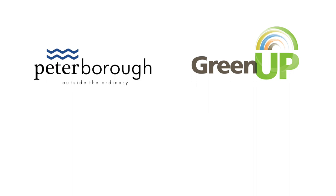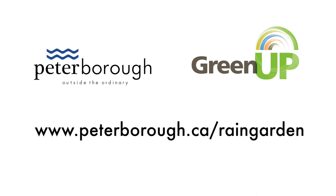How we manage stormwater in cities is changing. You can help. Learn more at www.peterborough.ca/raingarden.